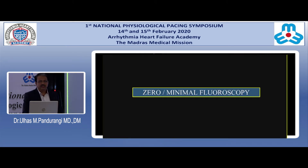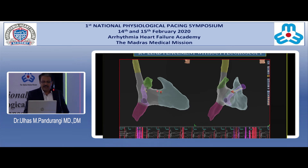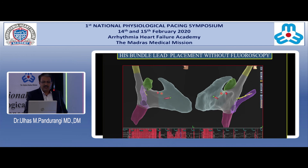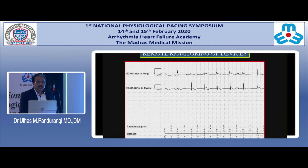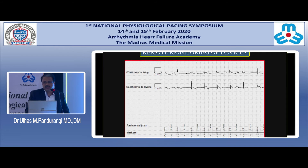Another important theme, apart from achieving physiological pacing, is that very soon it will be common practice to avoid radiation to the implanter, the team, and the patient. It has been shown that it is possible to place leads without fluoroscopy — whether an RV lead, His bundle lead, or RA lead — wherever you want. We also have technology to provide better care to patients with these pacemakers.